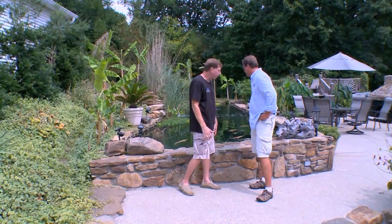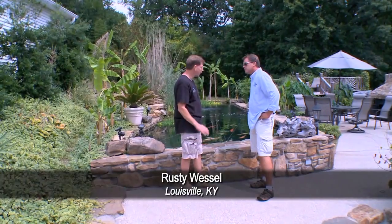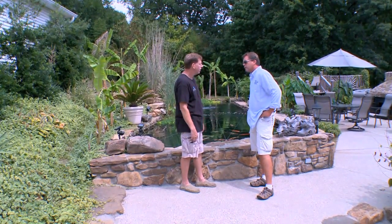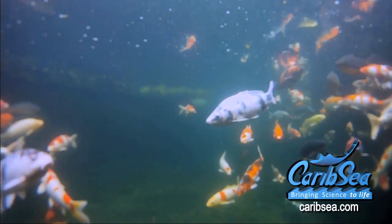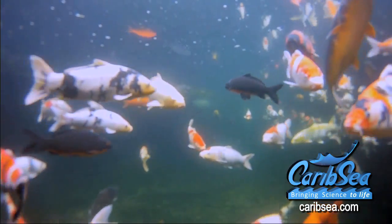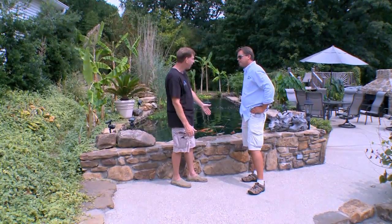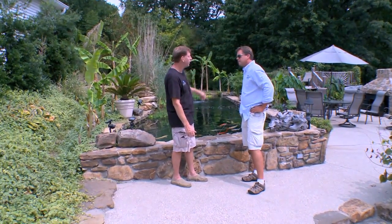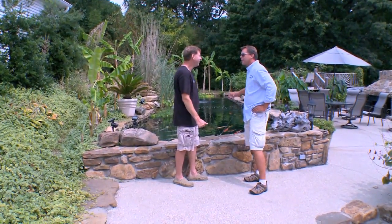This pond's about 35,000 gallons. It inhabits koi, and there's actually four paddlefish. Paddlefish is a native fish to Kentucky — it's a filter feeder and they don't eat fish. They get 200 pounds and 6 foot long. The pond is about 70 foot across and 10 foot wide, five and a half foot deep here and eight foot deep in the deep end. You're welcome to go swimming — let's jump in and take a better look at it.